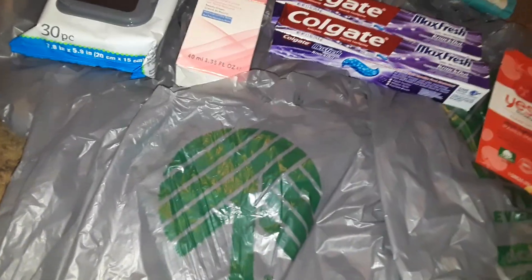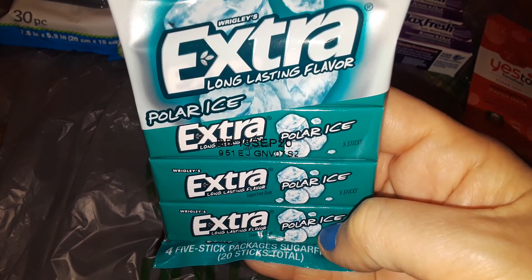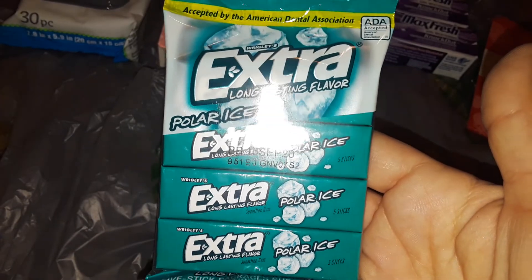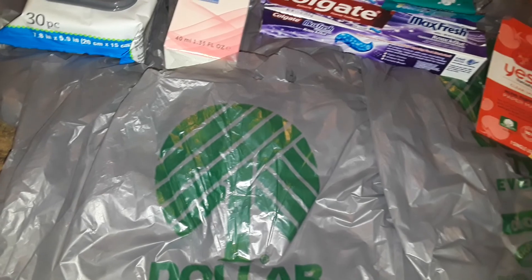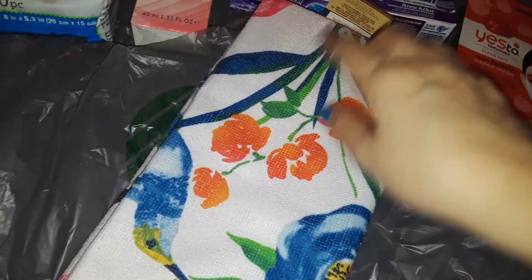The next thing I picked up was some Extra gum — this is the Polar Ice gum. It's always good to chew gum and have fresh clean breath. I also picked up this pretty kitchen towel that matches the tablecloth — it has the hummingbird on it.